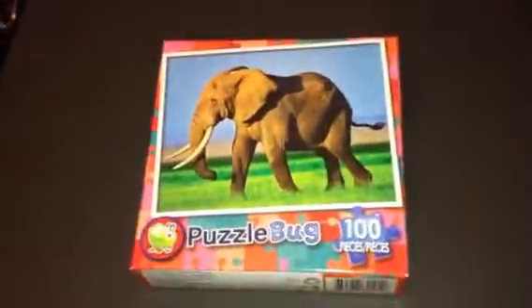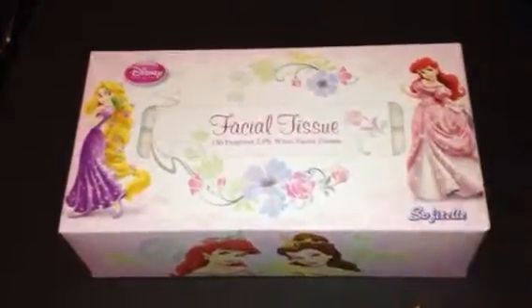I also got this cute little elephant puzzle because I really like elephants and monkeys — jungle animals. And then I hadn't seen this at the Dollar Tree before and I got pretty excited about this: just a box of Kleenex with Disney Princess on it.